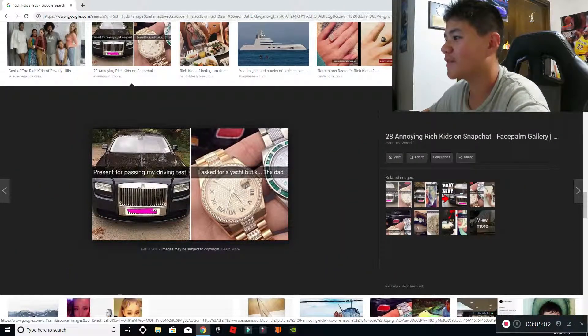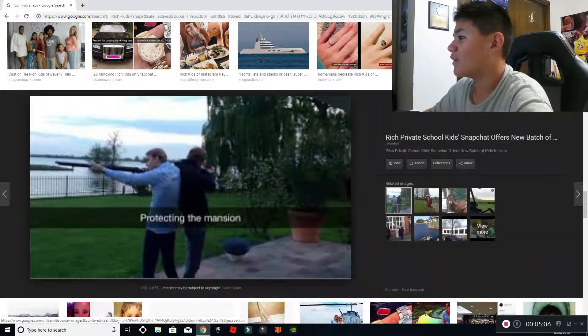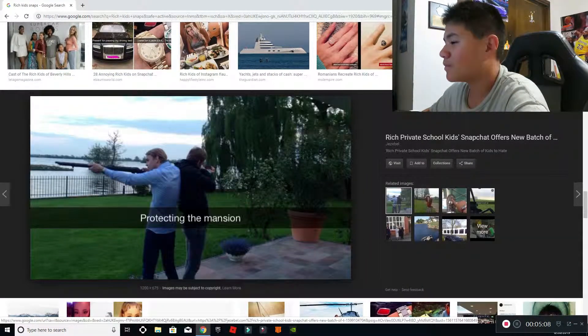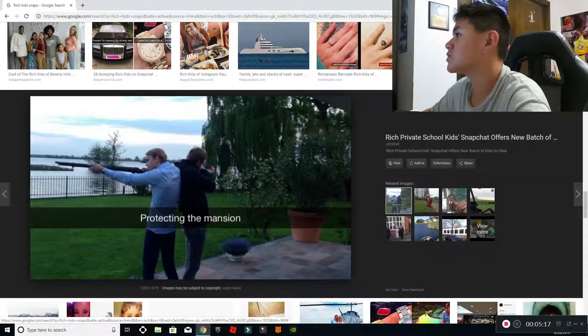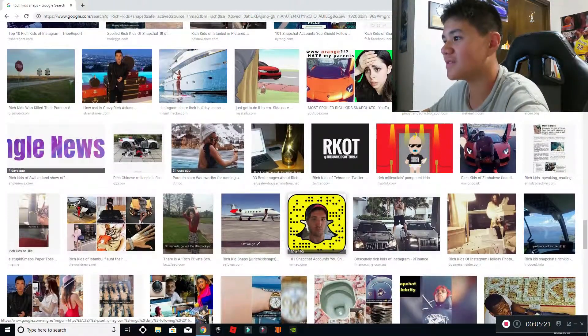'Present for passing my driving test.' Oh wow. 'Protecting the mansion.' Okay, I can't tell if they're flexing or not — a shotgun and another shotgun. So maybe they're so rich they can legally buy guns.